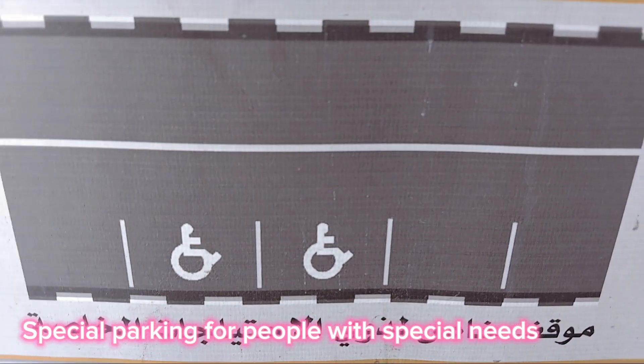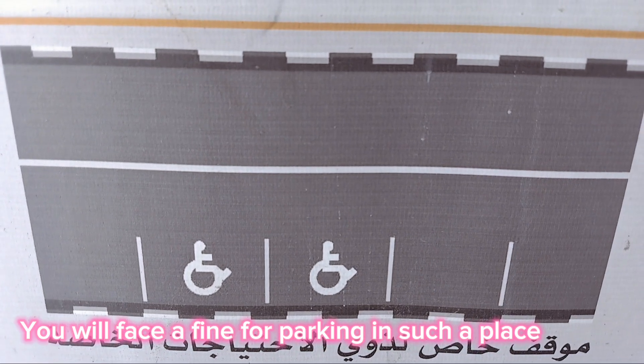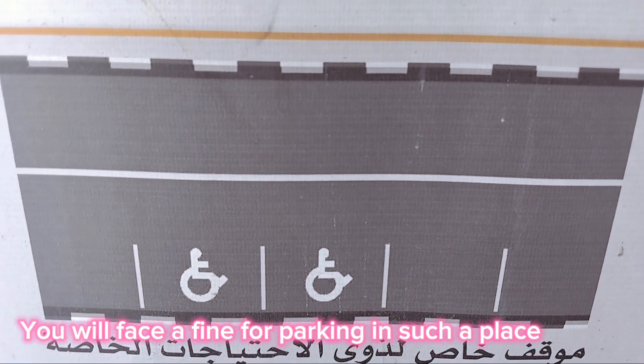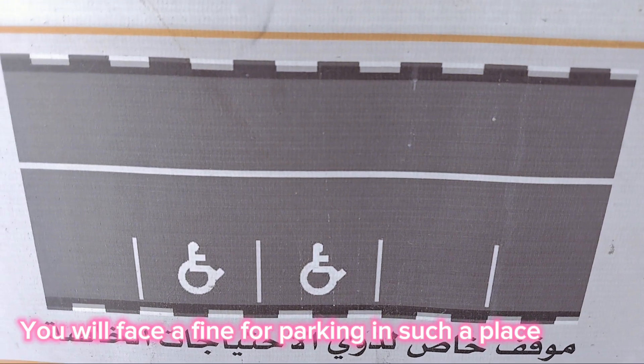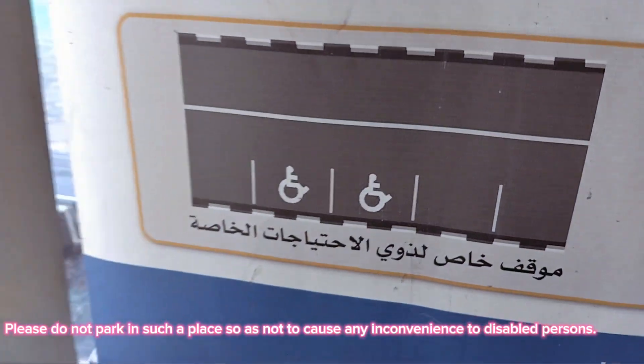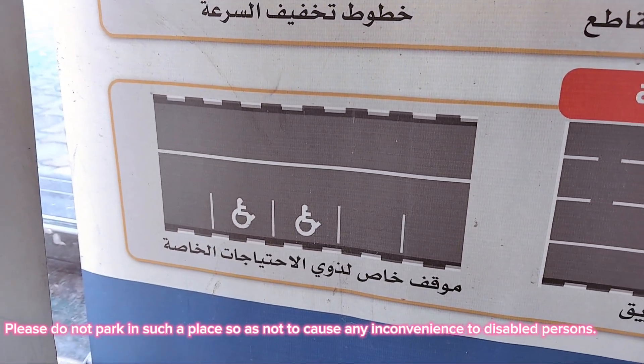Special parking for people with special needs. You will face a fine for parking in such a place. Please do not park there so as not to cause any inconvenience to disabled persons.